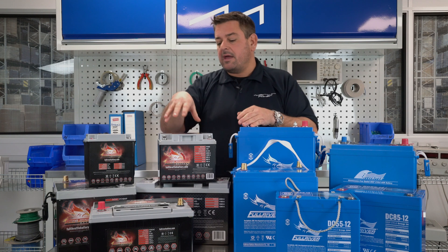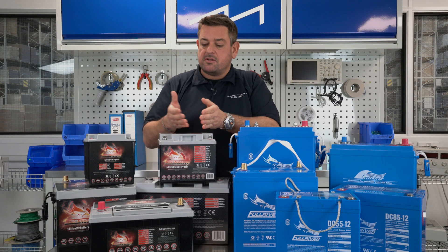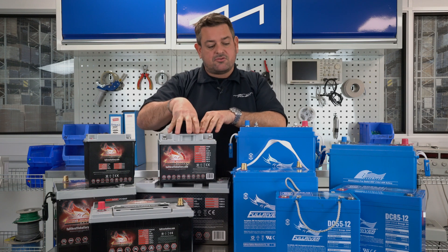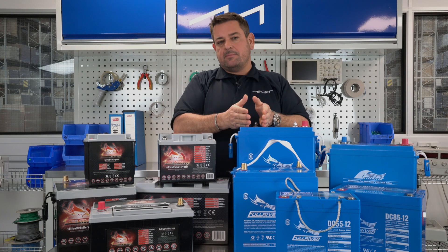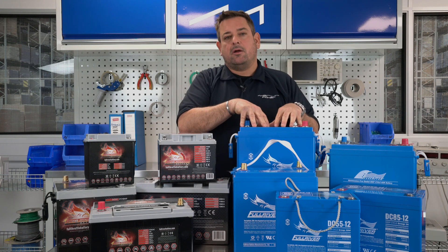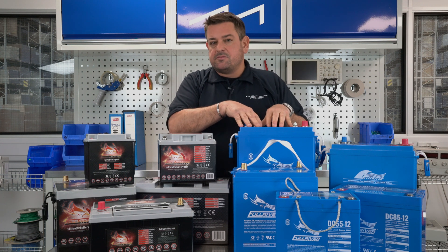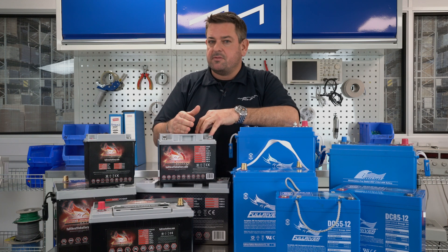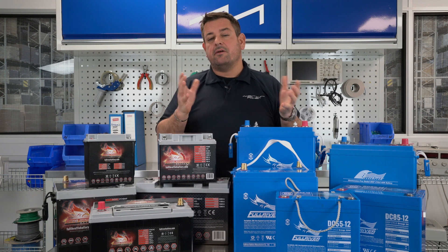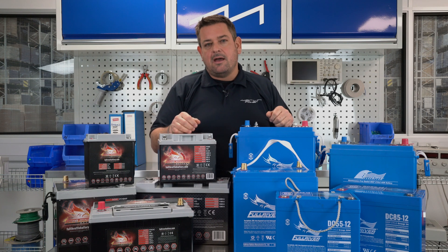There are two Full River ranges. We have the Full Throttle series — these are the thin plate batteries designed for high cranking applications, so they're great for running bow thrusters, starting engines, agricultural and plant equipment. Then we have the DC series, which are the thick plate deep cycle version — suitable as an auxiliary battery on a vehicle, domestic battery bank on a boat, or for an off-grid power supply. The DC series comes with a 5-year warranty; the Full Throttle series comes with a 4-year warranty. Nobody else offers such a warranty with their batteries — that's how good these are and how confident we are of these being suitable for your heavy duty critical use application.